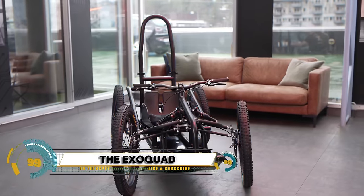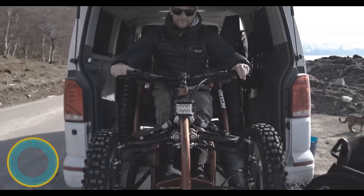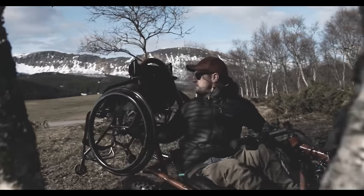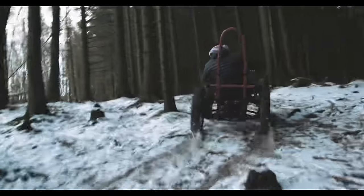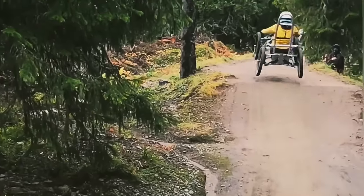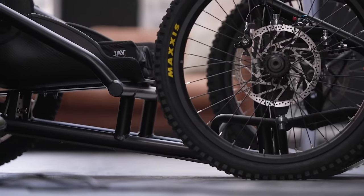The ExeQuad is an all-terrain wheelchair designed to empower users with unparalleled mobility and freedom. Imagine navigating rugged landscapes with ease — whether sandy beaches, rocky trails, or snowy slopes. The ExeQuad merges cutting-edge technology with ergonomic design, offering users a comfortable and intuitive experience with its robust construction and advanced suspension system.